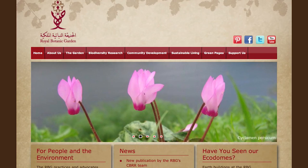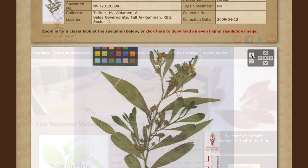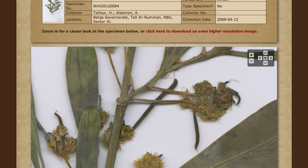Another accomplishment of our herbarium is establishing the National Virtual Herbarium — the first virtual herbarium in the region. We produce high resolution images of specimens from our herbarium, as well as images of valuable specimens from other herbaria in Jordan, and make them freely available online.